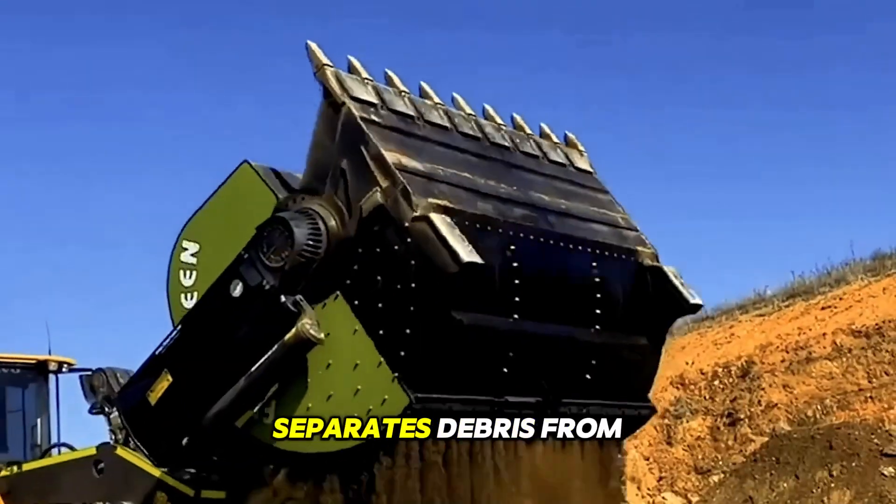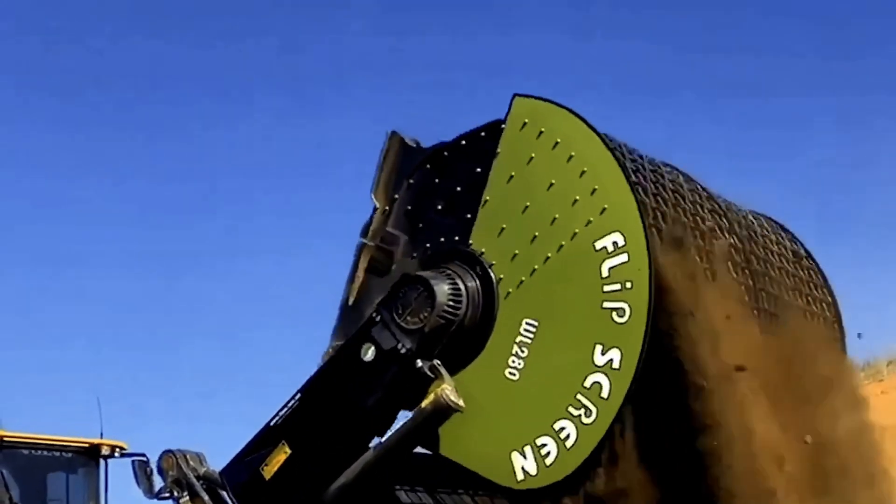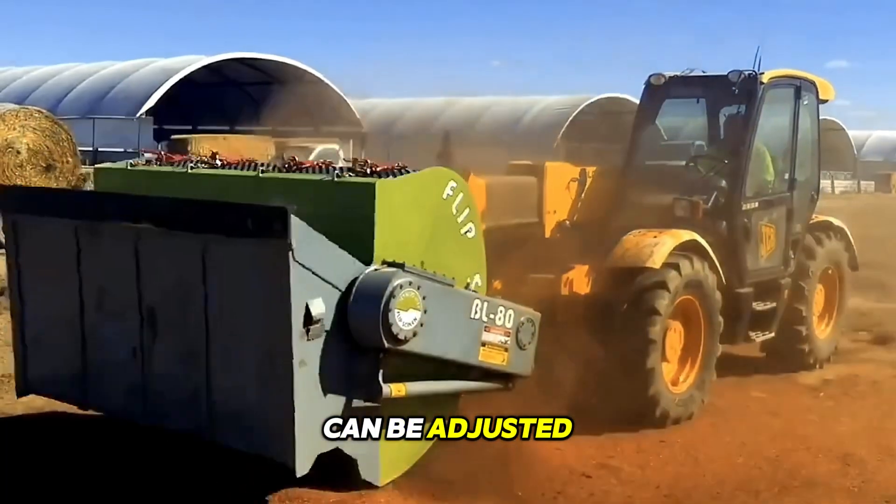A drum with rotating screens separates debris from clean material. Speed and mesh size can be adjusted for maximum efficiency.